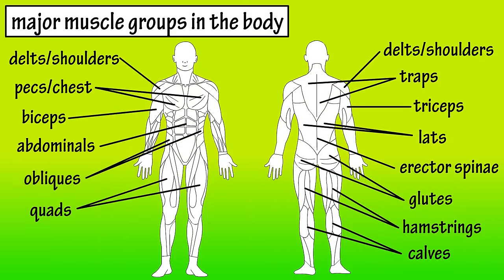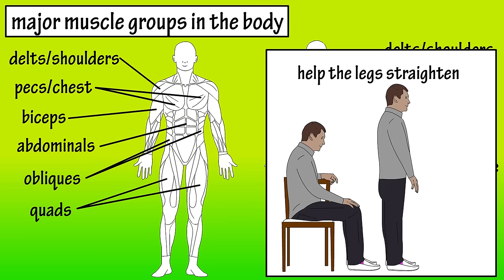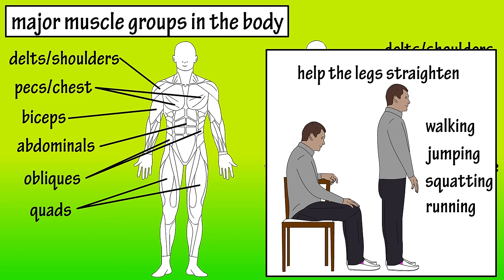Finally, the quads are in the upper front part of the leg. The quads help the legs straighten, so they're a key muscle used when you go from sitting to standing. They're also involved in walking, jumping, squatting, and running. They help stabilize the knee joint during these movements and are also a key muscle used during hip rotation.